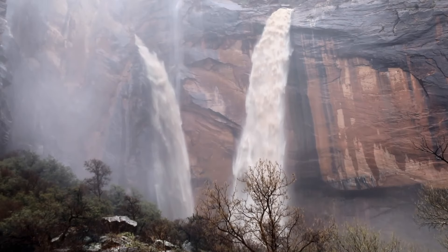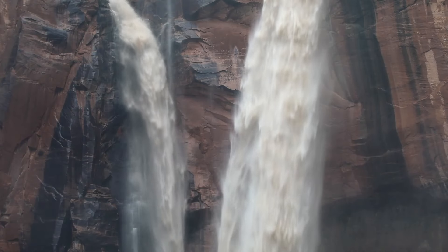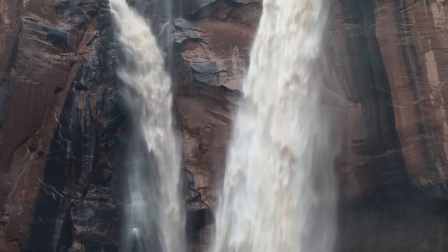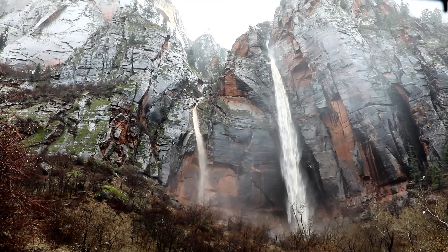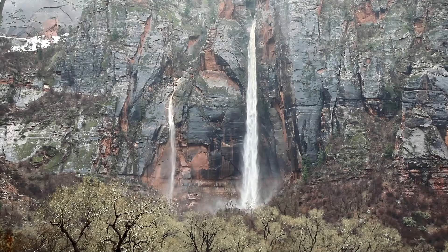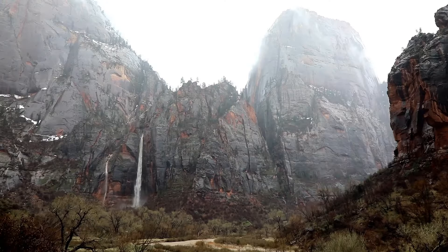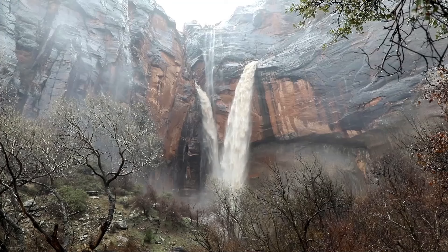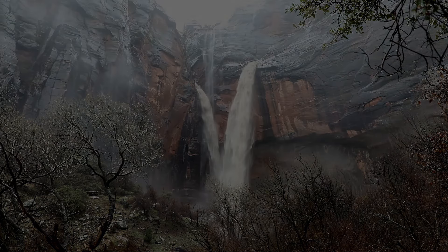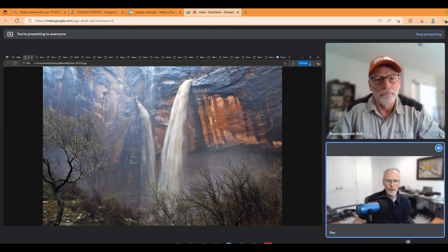This is at the Weeping Rock area just above Weeping Rock. There's a canyon above that area called Echo Canyon. The water is coming out of Echo Canyon and it was flowing as big as I've ever seen that day. This only happens when you're getting rain on top of snow or during the monsoon season during the summer months when you're getting a thunderstorm moving through. This is Weeping Rock right here and these are coming off the canyon above and through these crevices.